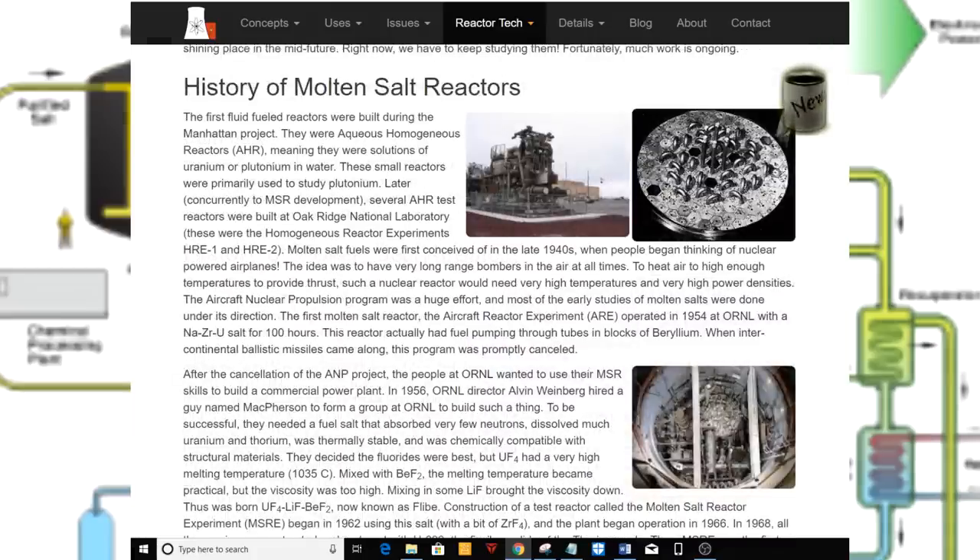History of molten salt reactors. The first fluid-fueled reactors were built during the Manhattan Project — aqueous homogeneous reactors, AHR, meaning solutions of uranium or plutonium in water. These small reactors were primarily used to study plutonium. Later, concurrently to MSR development, several AHR test reactors were built at Oak Ridge National Laboratory: the homogeneous reactor experiments HRE-1 and HRE-2. Molten salt fuels were first conceived in the late 1940s when people began thinking of nuclear-powered planes — long-range bombers in the air at all times. Such a reactor would need very high temperatures and very high power densities.